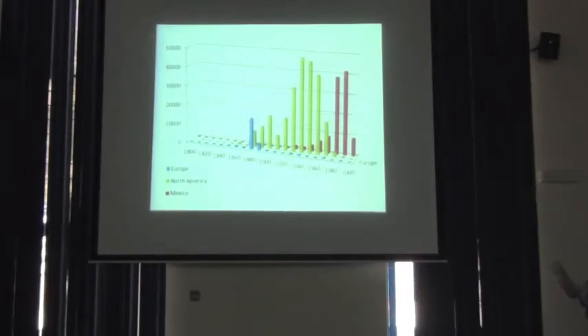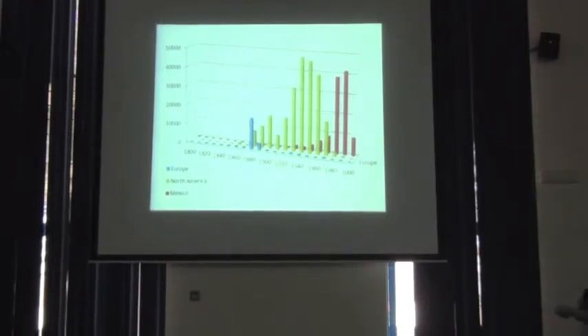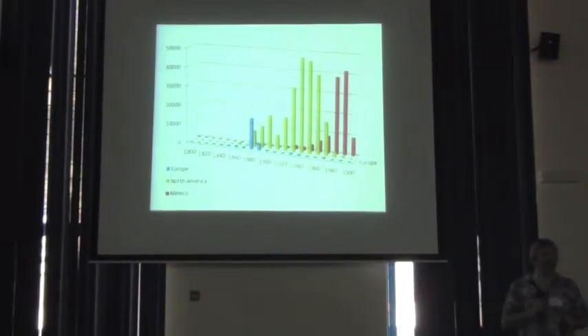Mexico had to start fresh as of about the middle of the 20th century. The really interesting thing is you see early dominance by European institutions, middle dominance by North America. But notice that North American institutions presently are accumulating very few specimens, and that most of the new specimens are housed in Mexican institutions.